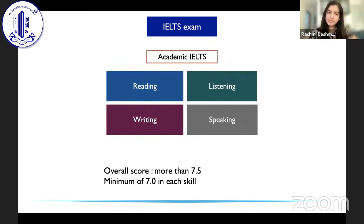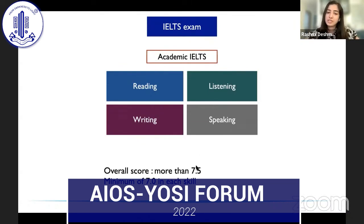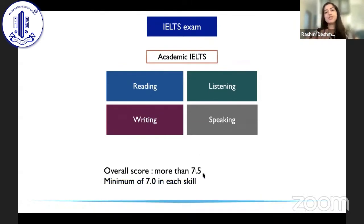The IELTS has four parts, usually done on the same day. The reading part gives you a paragraph and tests how you interpret English. The writing part gives you a graph or picture and you describe it in a limited number of words. The listening part requires you to listen to a conversation and answer questions — you need some practice to get used to the accent. The speaking test has somebody sit in front of you to assess your communication skills. Your overall score should be more than 7.5, with a minimum of 7 in each individual section, to be eligible to apply for the GMC.